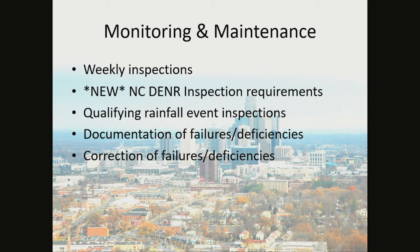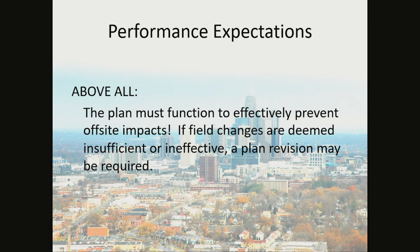Monitoring and Maintenance: You are required to do weekly inspections, and there is a new NC DEMLR inspection requirement form. Qualifying rainfall event inspections, documentation of failures and deficiencies, and corrections of failures and deficiencies are all required. Above all, the plan must function to effectively prevent off-site impacts. If field changes are deemed insufficient or ineffective, a plan revision may be required.